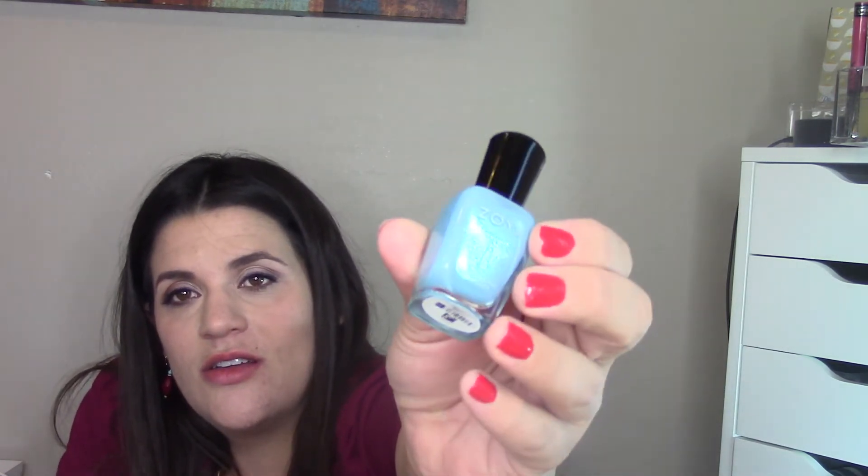I also got Ibiza (I-B-I-Z-A), a navy blue — haven't tried that one yet. Then there's Rayne (R-A-Y-N-E), which is really pretty — a very shimmery, sparkly light blue. Hopefully the glare isn't taking away from it in the video.